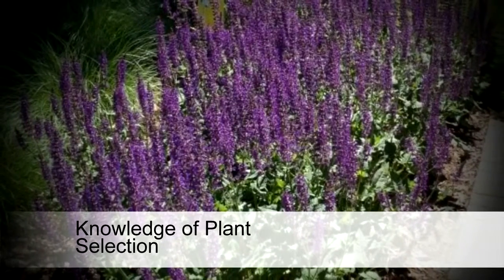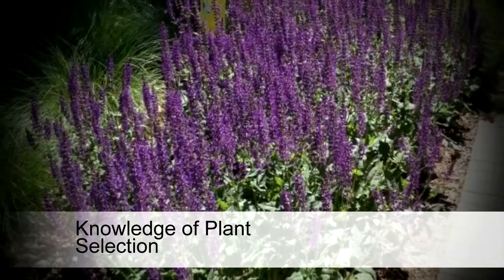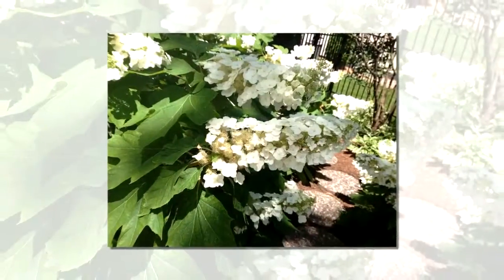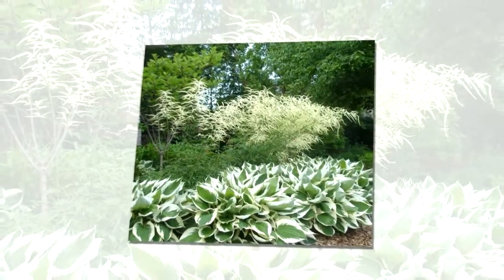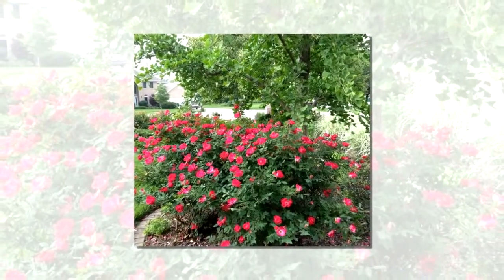Number two, our area of expertise is our plant knowledge and plant selection. We do extensive research every year evaluating plant performance from the past years and assessing new introductions so your plants will thrive for you.